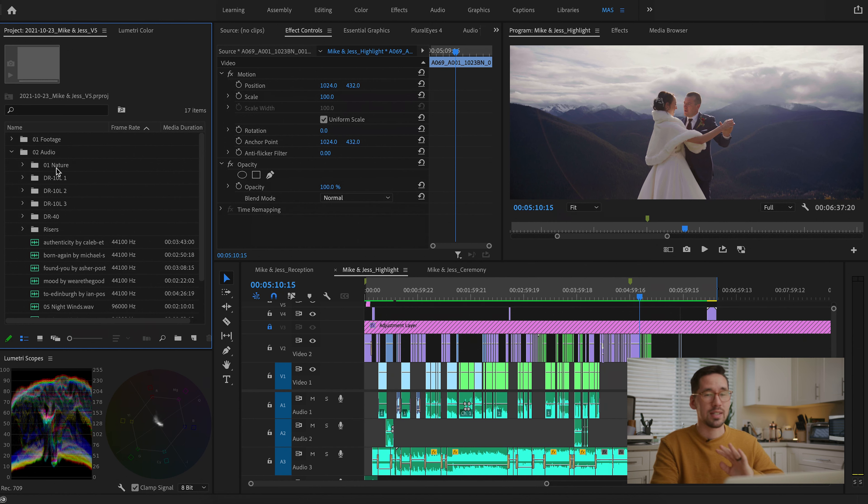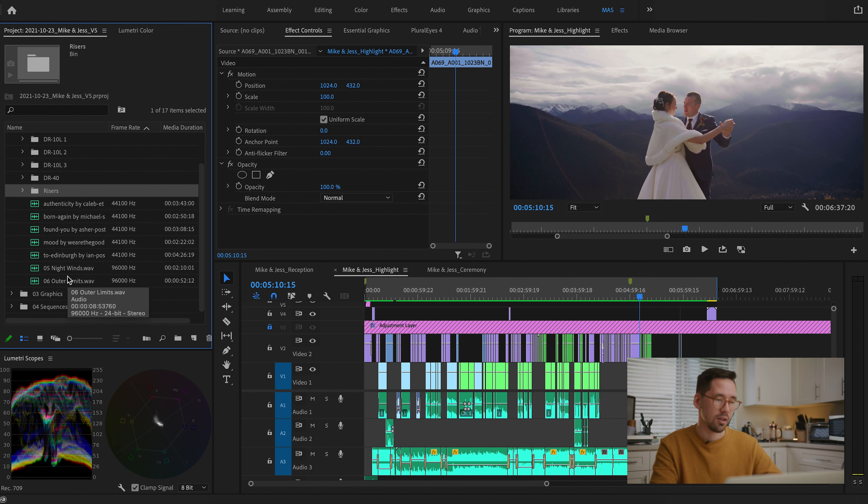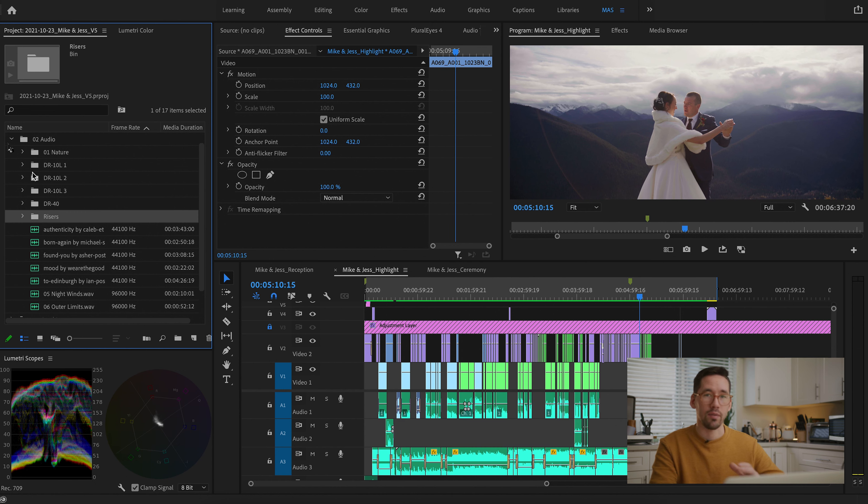The Audio folder in Premiere stays exactly the same as we had in Finder. We don't need to break it up — you're not dealing with as many audio clips as video clips, so you can usually tell what you're dealing with pretty easily. We know we had three recorders for the ceremony, and the DR-40 was used for ceremony and reception. Once you've organized it and dragged audio into your long-form sequences, the work is done.